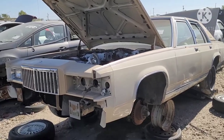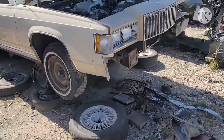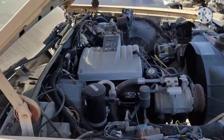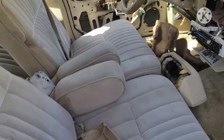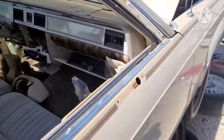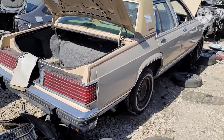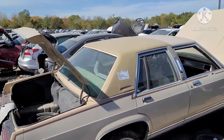Here's an '86 Grand Marquis — just excellent shape before it came here. Clean body, clean under the hood, and clean inside. But to the average person that's not a car guy like you and me, it's just another old car. Even the vinyl top was still good on that one.